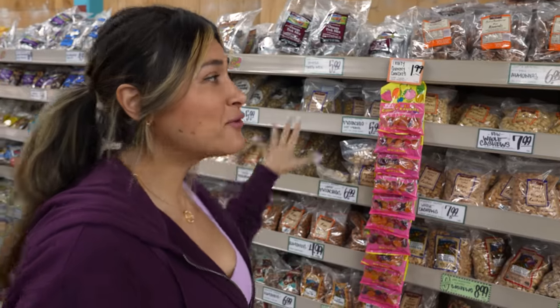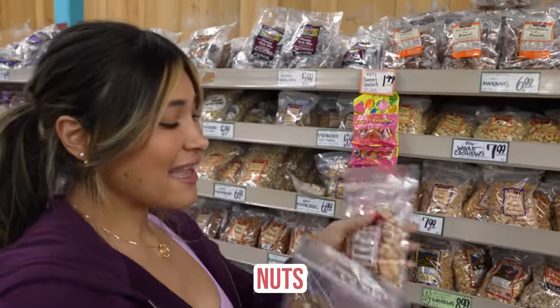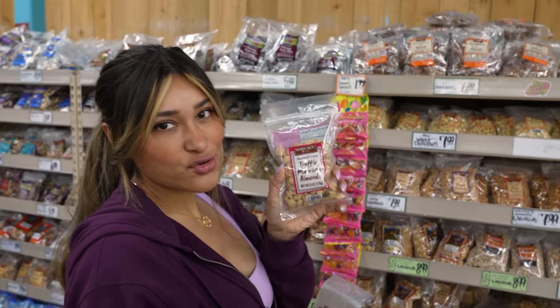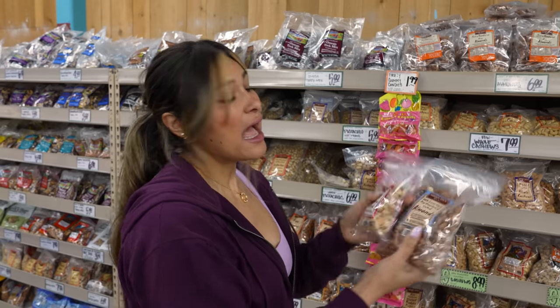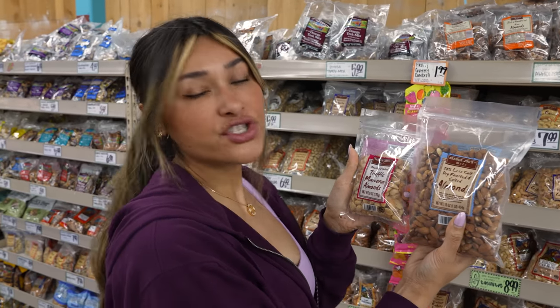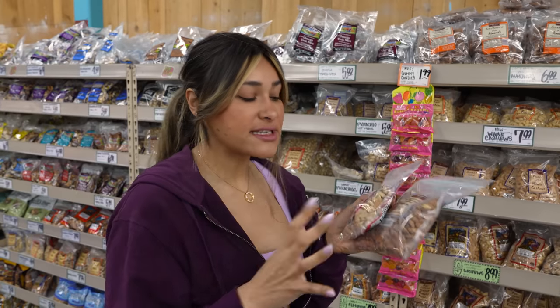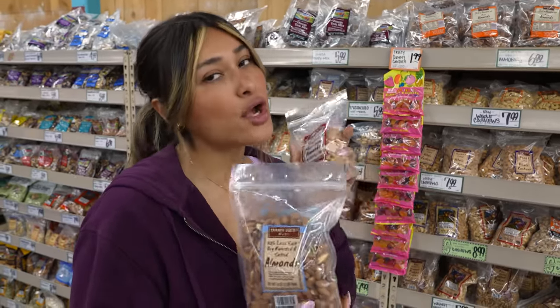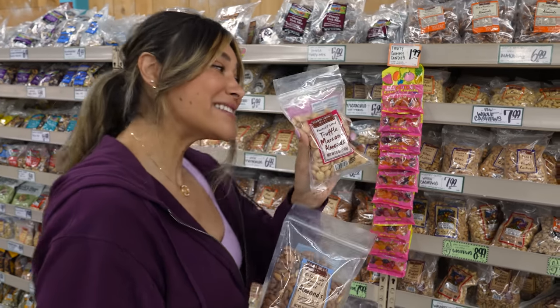Alright guys, so they moved a few things around, so we're starting off with the nuts. I picked up these truffle marcona almonds — if you have not tried these, they are absolutely amazing. These are great for snacking when you're feeling a little hungry. Almonds are great, they're healthy fats, super low in carbs. You do want to be careful with the calories because they can be a little calorie dense, but these are a great snack.